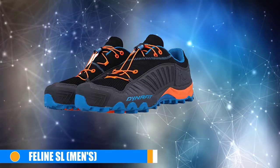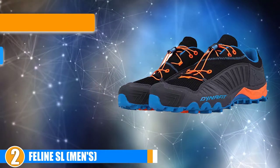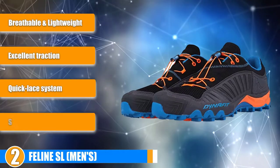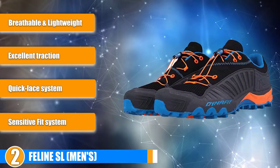Moving on to the next, at number 2, we have the Feline SL for Men. With the men's size 9 weighing only 10.22 ounces, the Dynafit Feline SL is a perfect choice for runners looking for a supportive shoe that's lightweight, breathable and flexible as well.